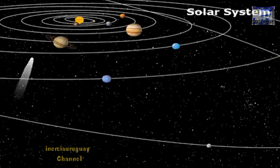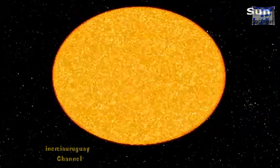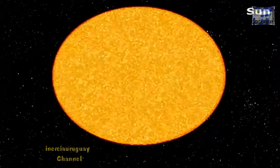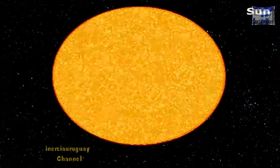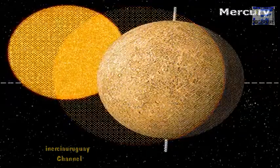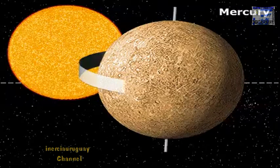At the center of the solar system is the largest body, the Sun. It's one of over 100 billion stars in our galaxy. Its gravitational pull holds the planets in orbit and its radiation affects everything in the solar system. Mercury is the planet closest to the Sun, with a surface similar to Earth's moon — it's heavily cratered.